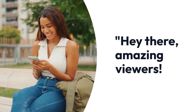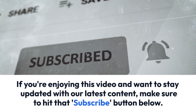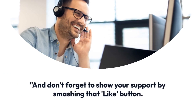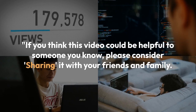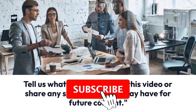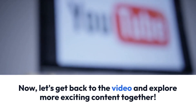If you're enjoying this video and want to stay updated with our latest content, make sure to hit that subscribe button below, and don't forget to show your support by smashing that like button — it really helps us out and lets us know you're enjoying what we're creating. If you think this video could be helpful to someone you know, please consider sharing it with your friends and family. We're also eager to hear your thoughts and ideas, so don't hesitate to comment down below.